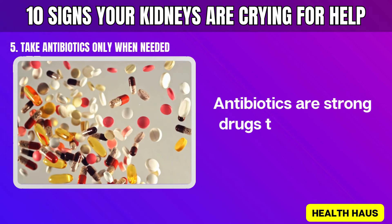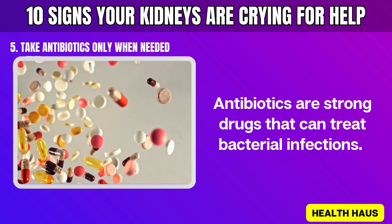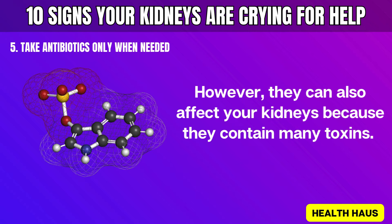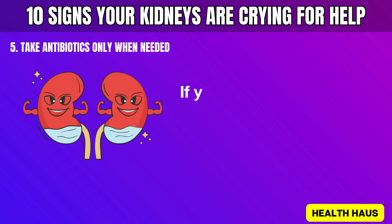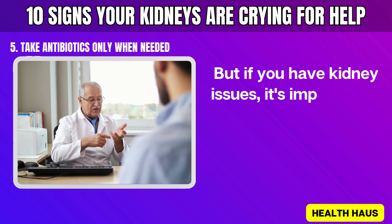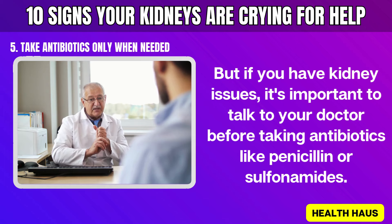Number 5: Take antibiotics only when needed. Antibiotics are strong drugs that can treat bacterial infections; however, they can also affect your kidneys because they contain many toxins that your kidneys work hard to remove. If your kidneys are healthy, antibiotics usually aren't a big problem. But if you have kidney issues, it's important to talk to your doctor before taking antibiotics like penicillin or sulfonamides.